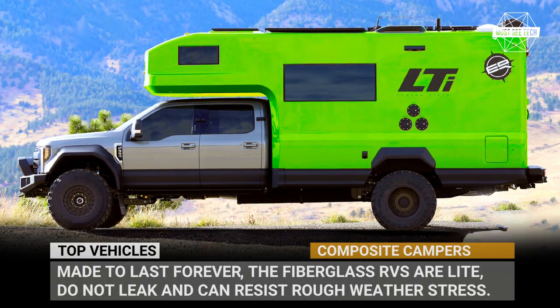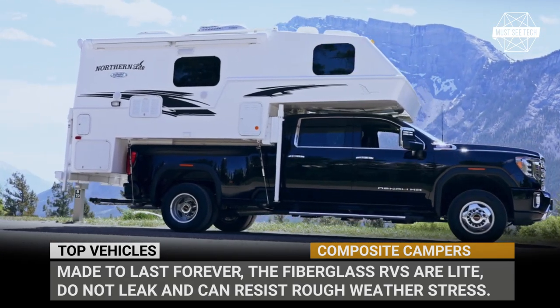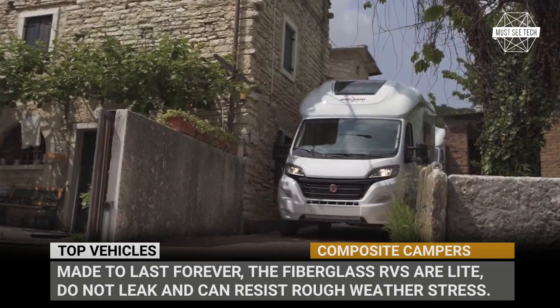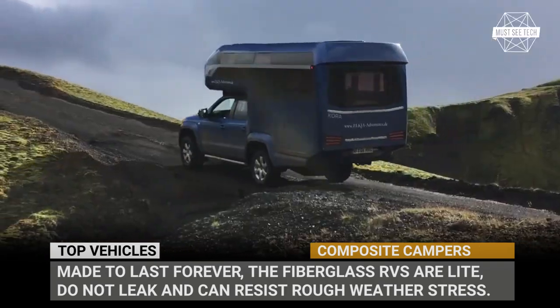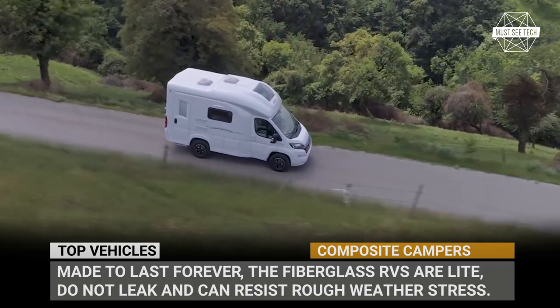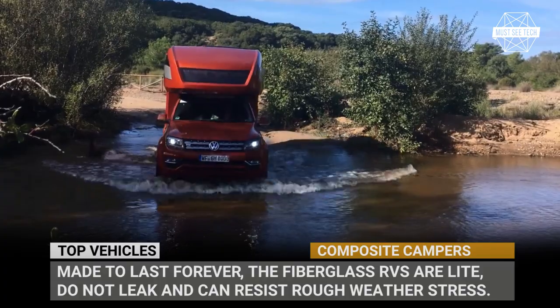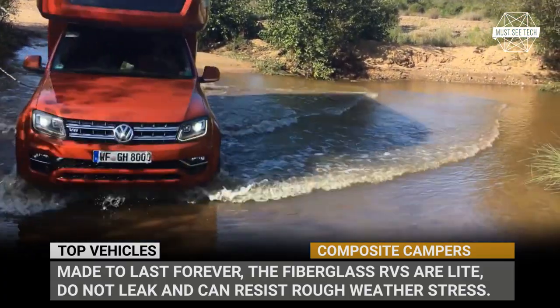Made to last forever, the fiberglass recreational vehicles are light, do not leak, and can resist rough mechanical and weather stress. Due to their higher price tags, molded composite shells are usually used for smaller travel trailers. But in this video, we still managed to gather a list of camper vans and truck RVs with similar characteristics.